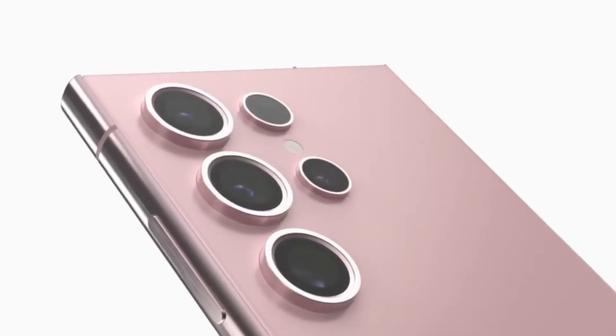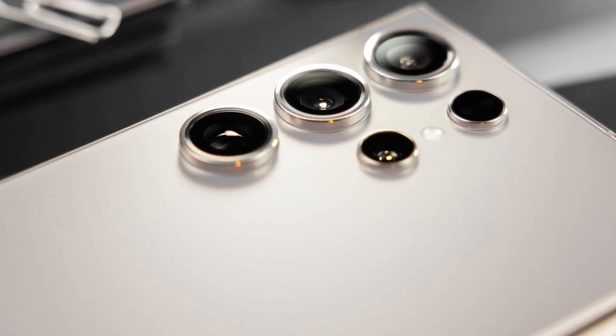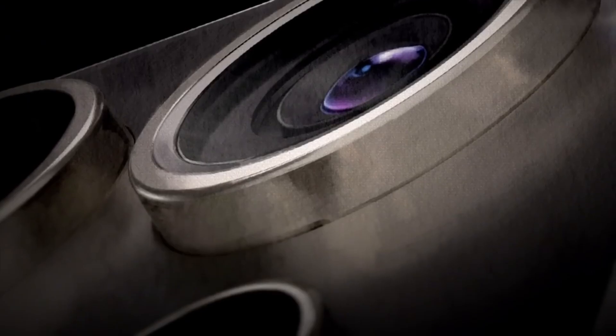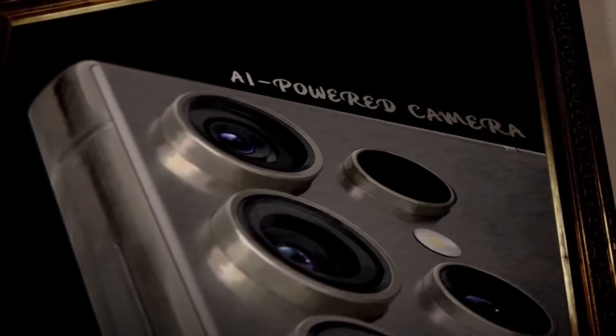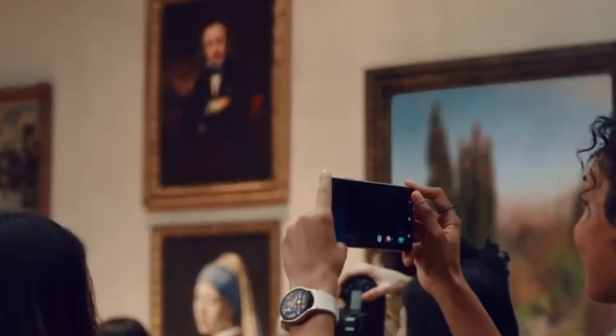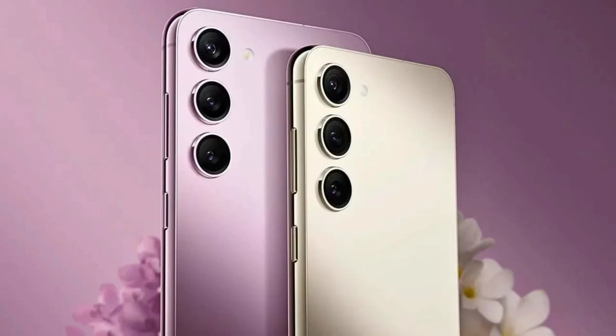But that's not all. We're also looking at a 5x optical zoom lens with a 50 megapixel sensor, a brand new 3x optical zoom lens also with a 50 megapixel sensor, and an ultra-wide angle lens getting a bump to 50 megapixels as well. These upgrades, particularly for the 3x zoom and ultra-wide sensors, are long overdue and promise to significantly elevate mobile photography.